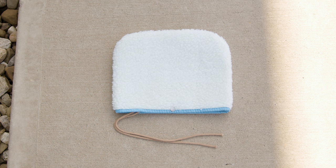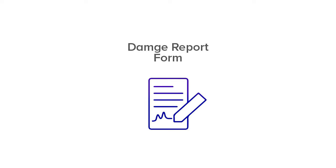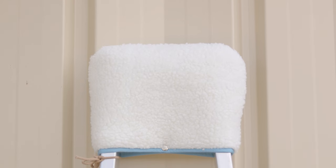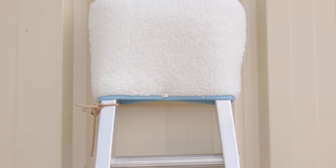This simple accessory could be the difference between a flawless job and an expensive mistake. Let's check out the World Enterprises Ladder Bonnet. We all know how even a tiny slip or scratch from a ladder can lead to a big headache. That's why the World Enterprises Ladder Bonnet is such a game-changer — it's a simple, no-fuss way to protect both your ladder and the surfaces you're working on.